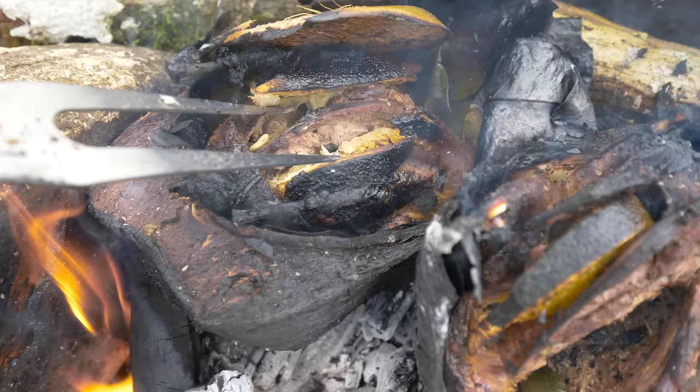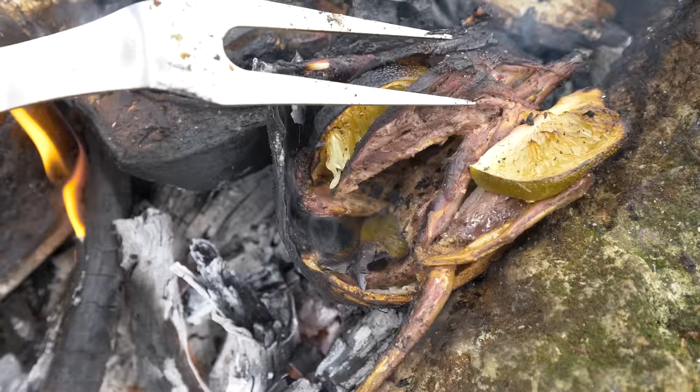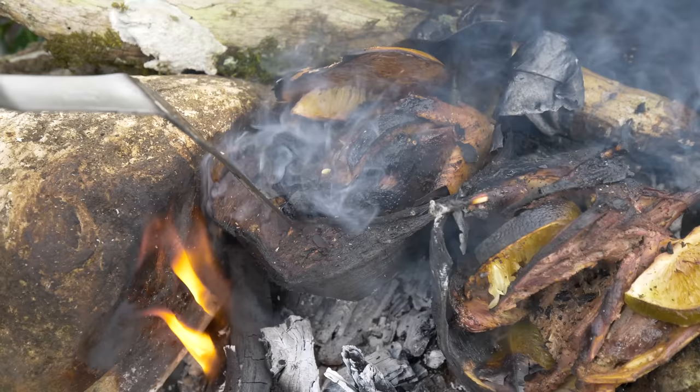That one's almost ready. See all the juice coming out down here as well. Coming along nicely. Seasoning well. That one definitely can come out. This is what makes it tender — all those juices that are in there keep it from burning as well.